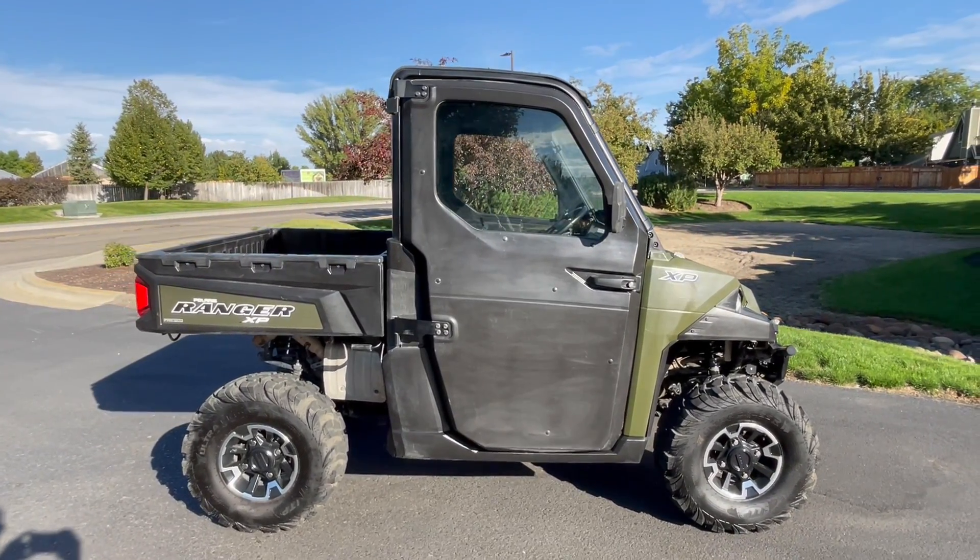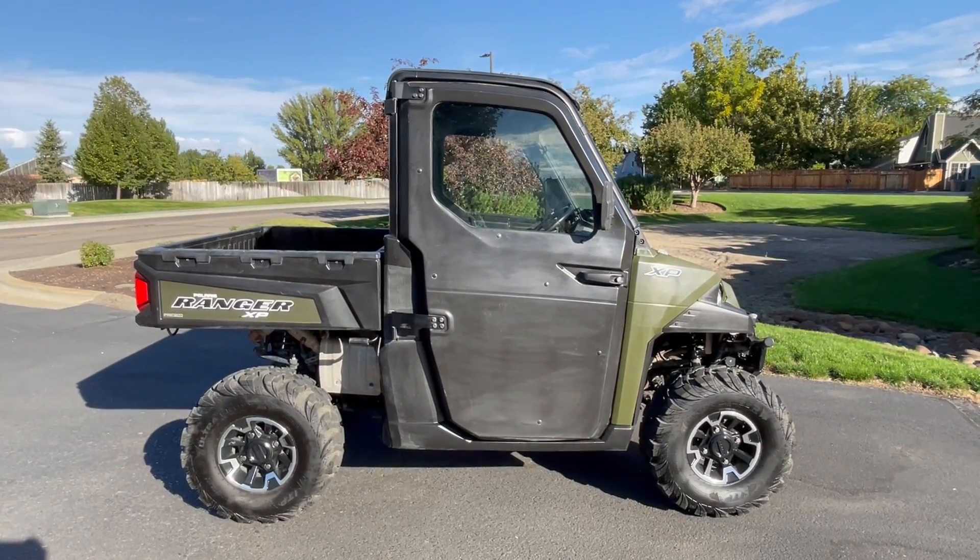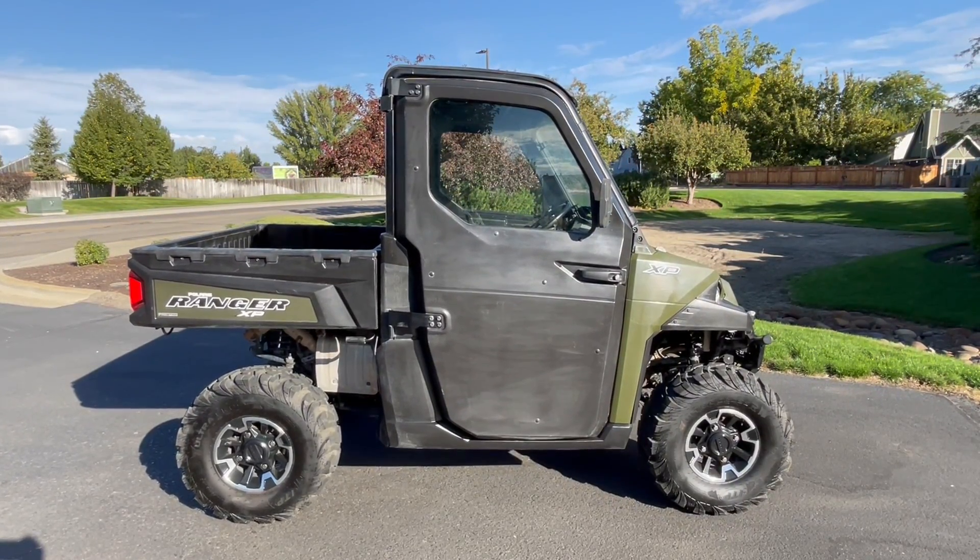If you want to stop into our showroom, we're at 5550 West State Street in Boise, Idaho. This is Nick with Carl's Cycle Cells. Thanks for watching.